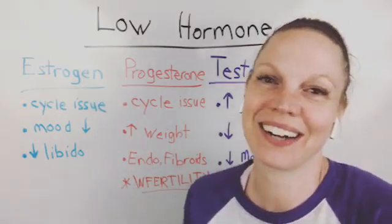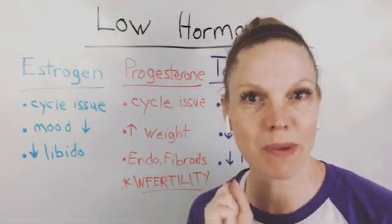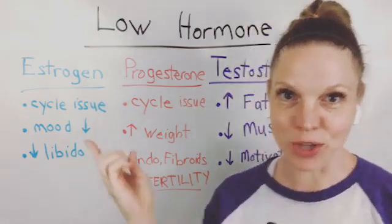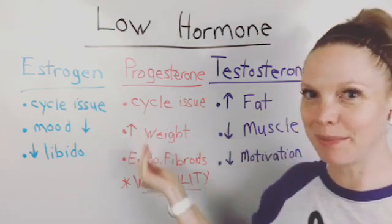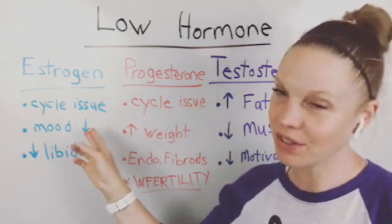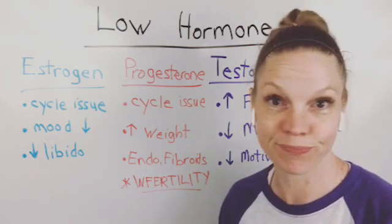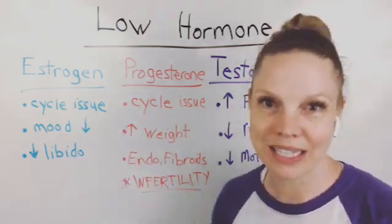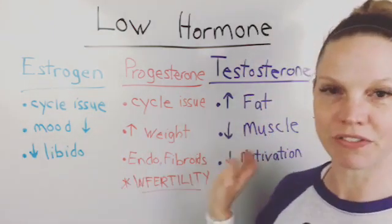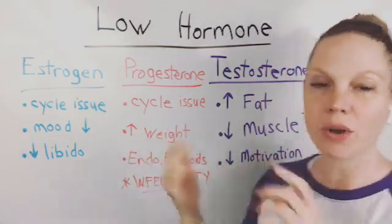Hey there everyone, Dr. Beth Westy here. I wanted to pop on and talk about the top three symptoms that you may be experiencing with low hormone levels. Some of these are the same column to column, and if you're experiencing something here, it may also be related to something over here. There's a lot more to this list — there can be 30 or more things on each of these, but I wanted to stick with the top things that a lot of women I work with notice they struggle with.